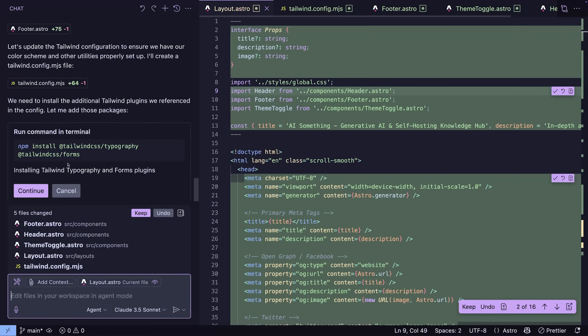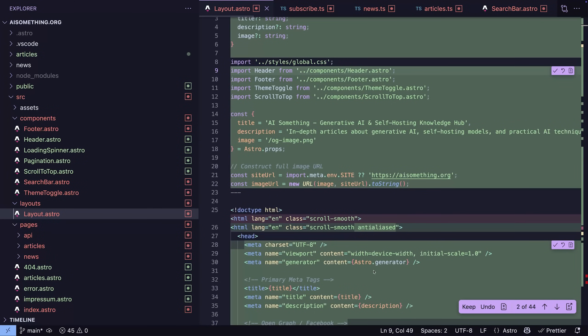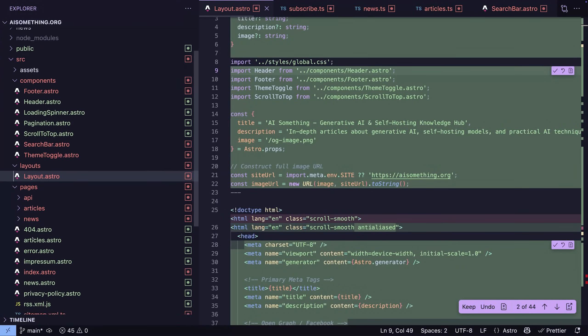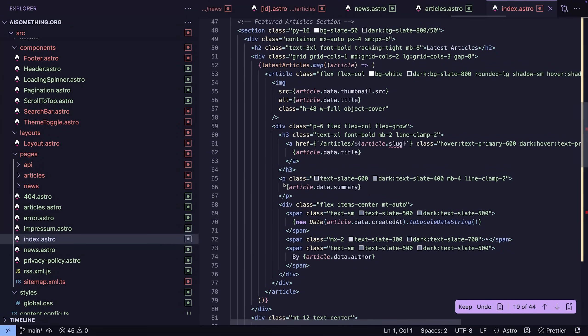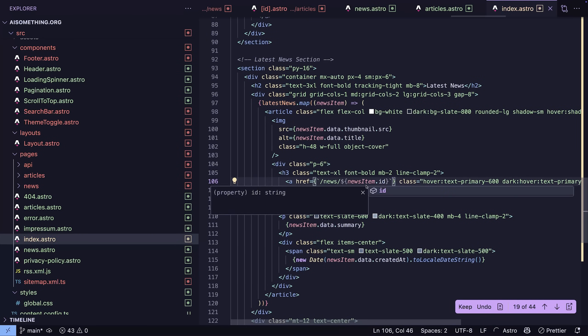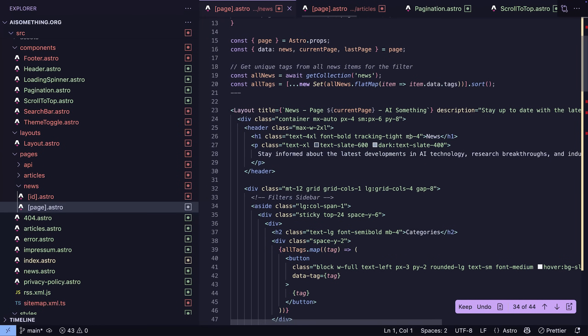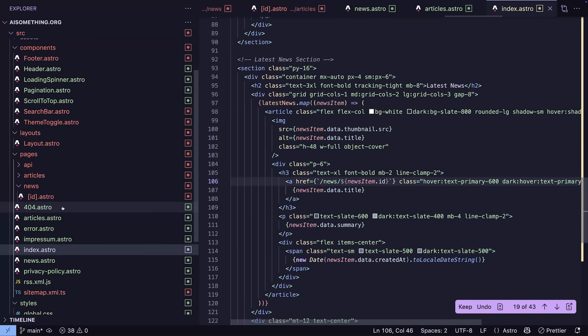That has not been my experience — neither with Cursor, nor with Windsurf, and also not with this new agent mode. I played around with it this weekend and also with Windsurf again just to validate whether it's just GitHub Copilot. For me, it consistently fails at simple tasks if it's more than just adding an individual feature or doing a single refactor. I asked it to build a very basic website with Astro JS, leaned back, and it looked horrible — something broke.